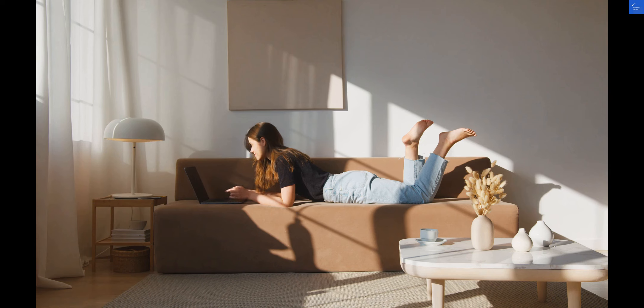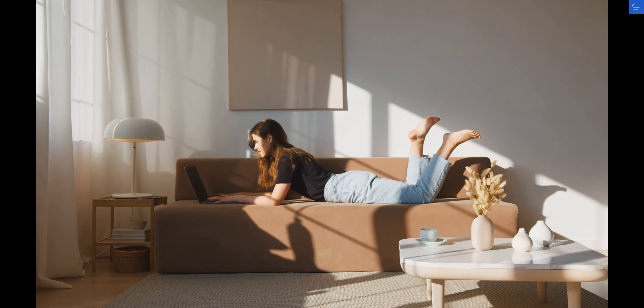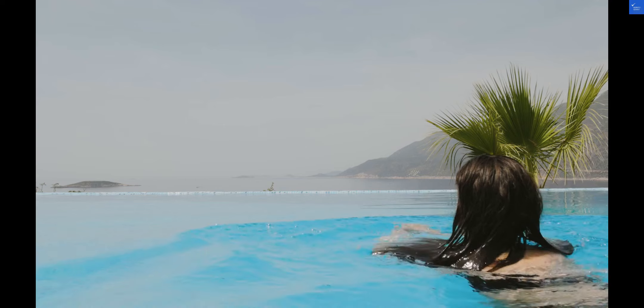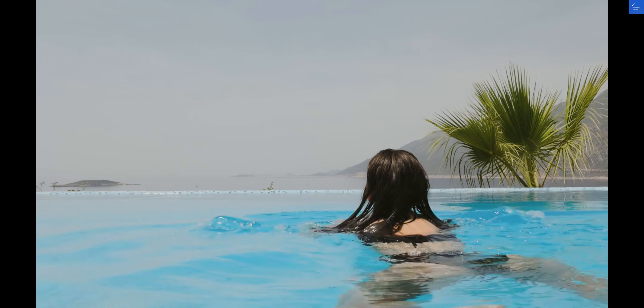If you're a fan of swimming, you'll love the hotel's pool area — it's a great spot to unwind and enjoy some leisure time under the sun. The nearest beach may not be right at the doorstep, but the hotel's proximity to the airport makes it convenient for travelers looking to catch their next flight.